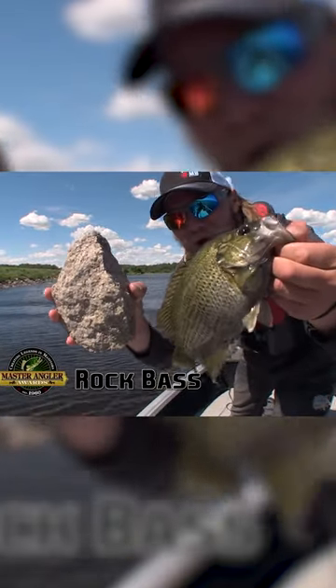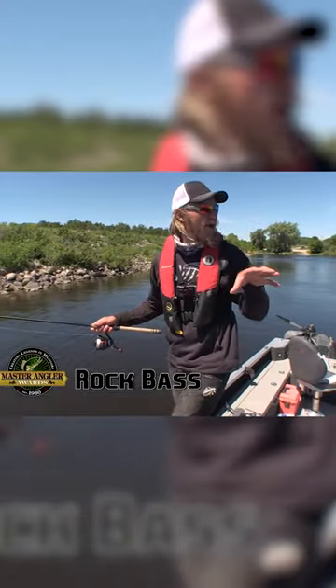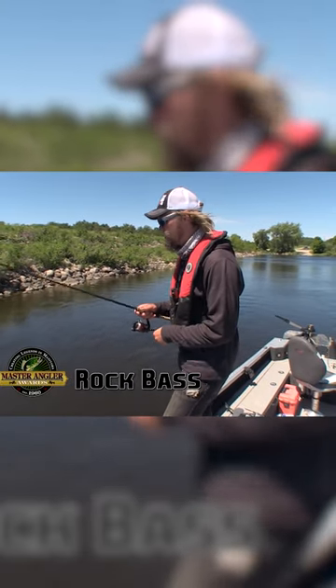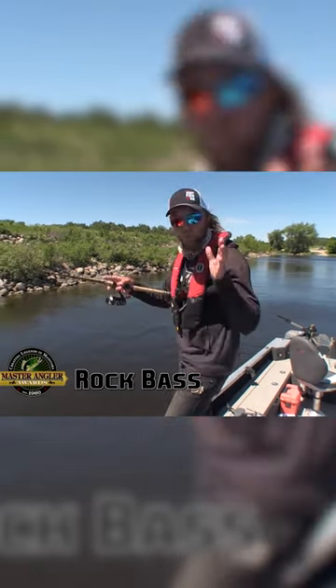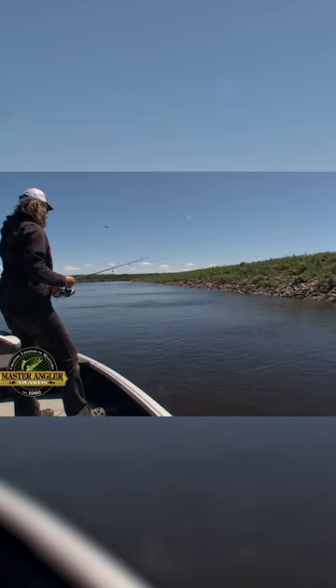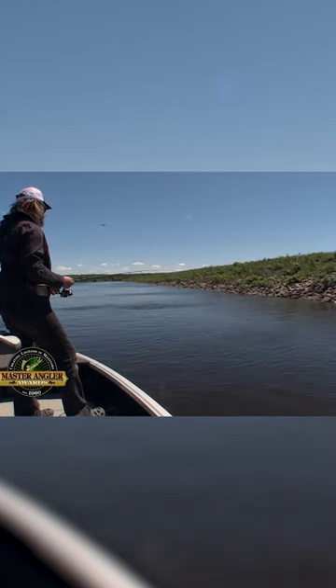That's a rock bass. Right here where I'm at today, Wadapana Lake in Manitoba's western region is likely the best place to get a really big rock bass. Spring, summer, or fall, rock bass are in amongst those rocks. So if you're not getting snagged, you're probably not fishing in a rocky enough area to attract rock bass.